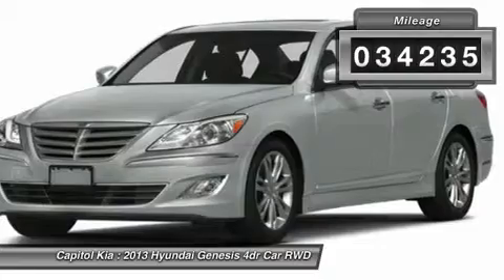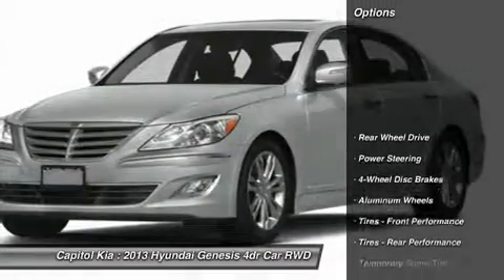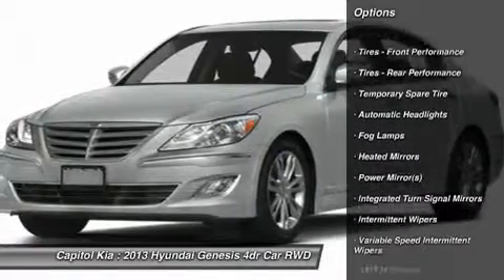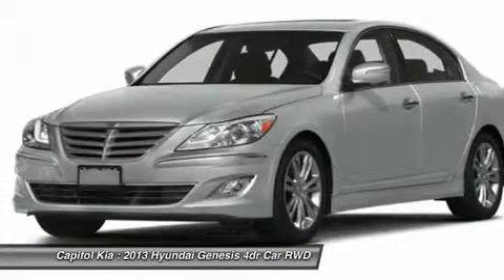The look is unmistakably Hyundai. The smooth contours and cutting edge technology of this Genesis 3.8L will definitely turn heads. There are many vehicles on the market, but if you are looking for a vehicle that will perform as good as it looks, then this Genesis 3.8L is the one.